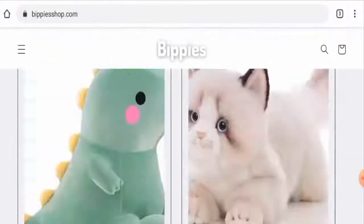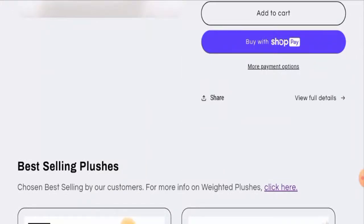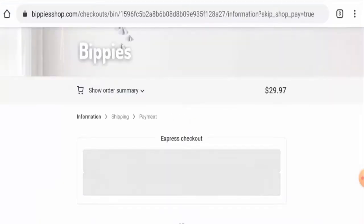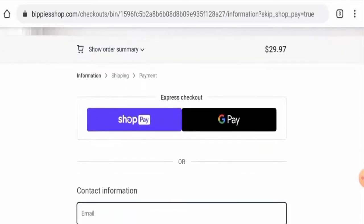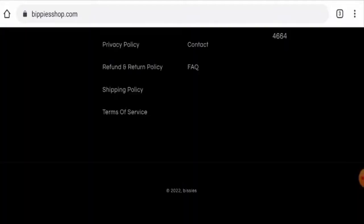Let's start with the payment type. For that, you have to go to the checkout zone. Here, one payment option is available. They also have Google Pay, so you can check this.